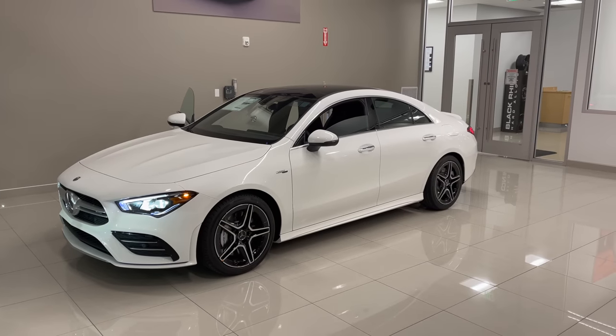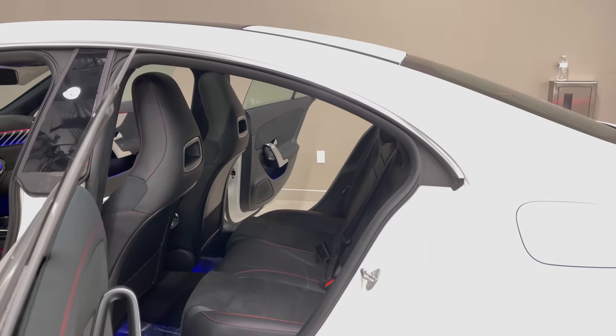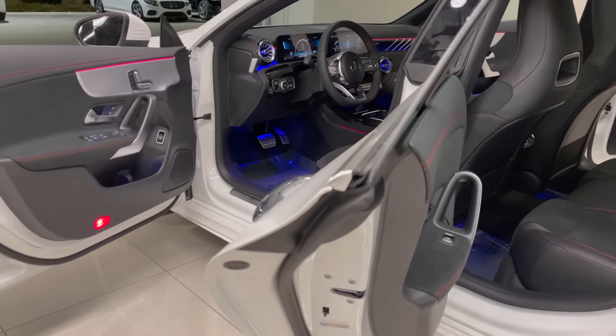This CLA 35 Coupe is finished in a polar white exterior color. On the interior, you have black MB-Tex with Dynamica and red contrast stitching.